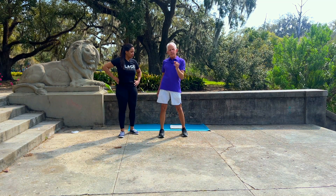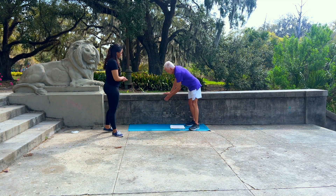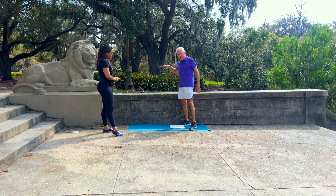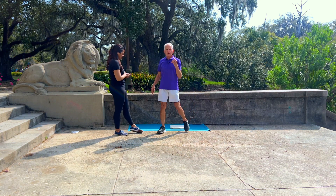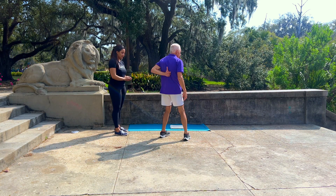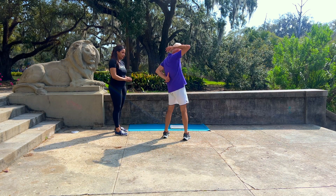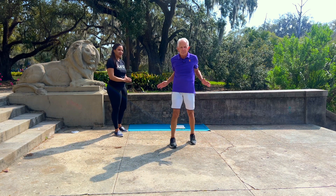We're going to do something called a kneeling wall-supported thoracic rotation, and I'm going to use this bench — I could have a wall which might even be better. I'm going to do thoracic rotation. The T-spine is 12 vertebrae from T1 to T12. And guess what drives the mobility? Hips.